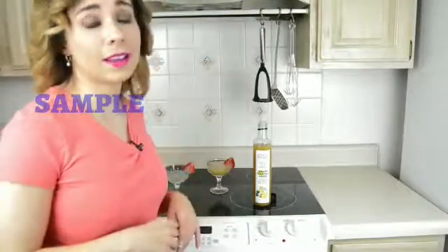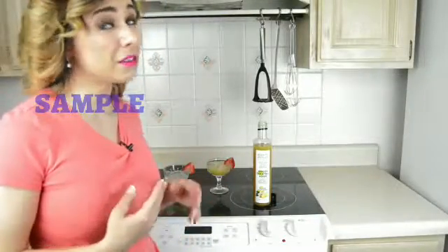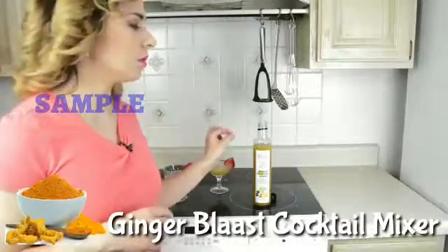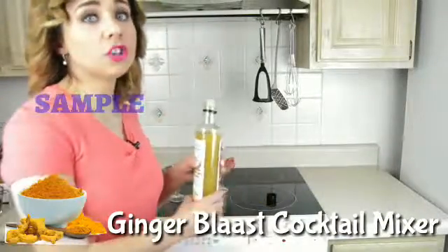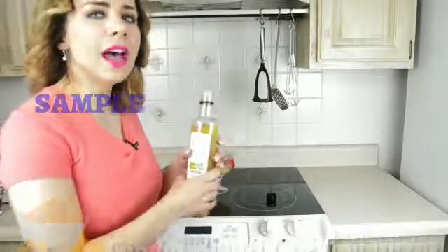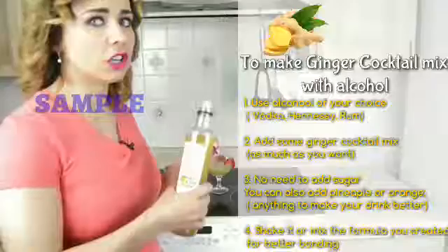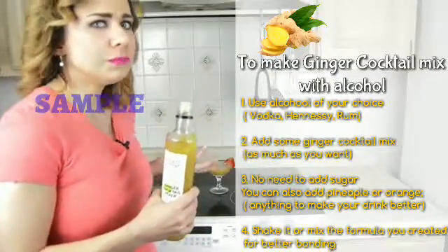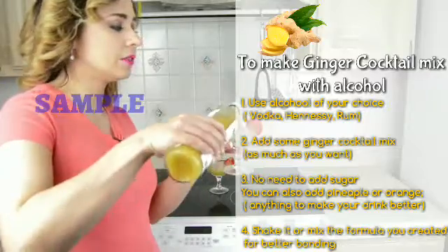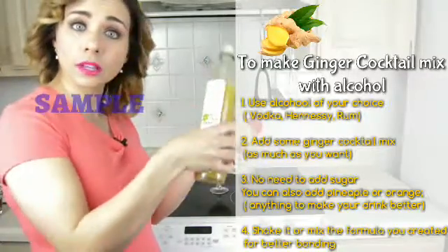Almost all cocktail mix today contains preservatives and artificial colors. This is why I only use Ginger Blast cocktail mixer, which is made of freshly squeezed ginger milk from ginger roots. You can add the ginger cocktail mix from Ginger Blast to your cold alcoholic beverage and enjoy the mix flavor at your convenience.